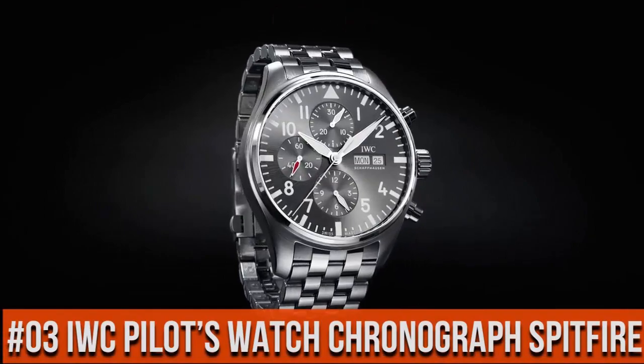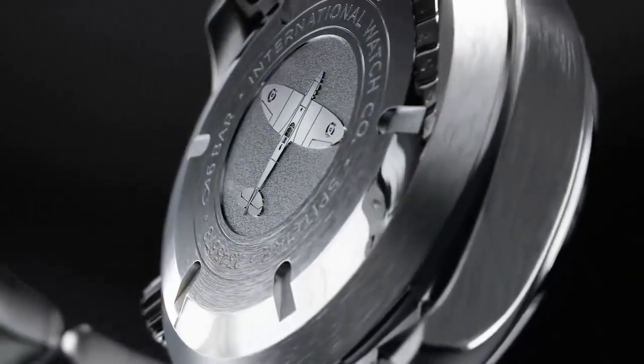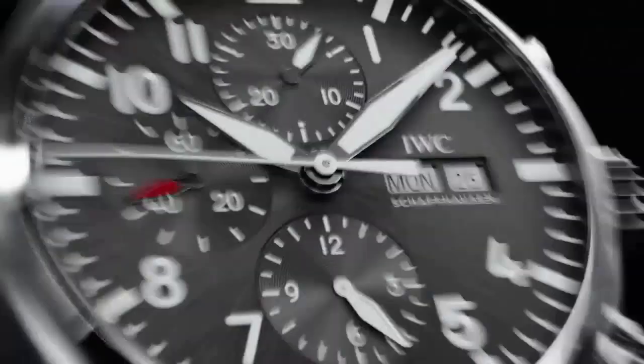Top 3. Display type: analog. Clasp: buckle. Case diameter 41 mm. Band material: stainless steel.